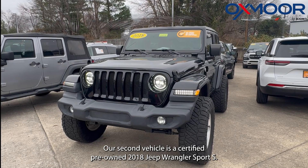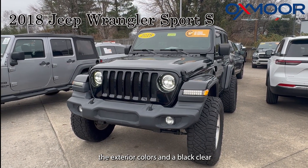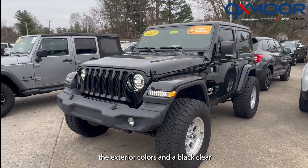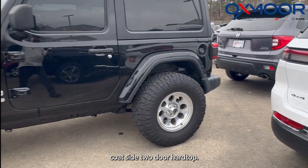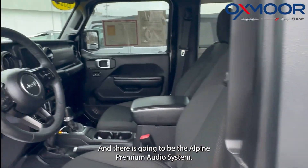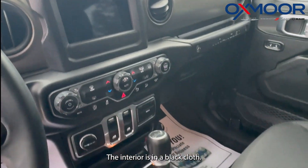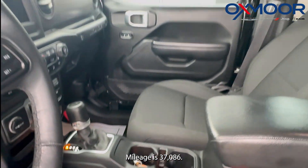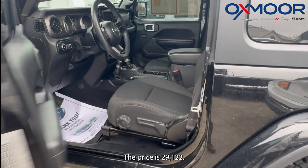Our second vehicle is a certified pre-owned 2018 Jeep Wrangler Sport S. The exterior color is in a black clear coat. It's a two-door hardtop. There's the convenience group, safety group, and there's going to be the Alpine Premium Audio System. The interior is in a black cloth. Mileage is 37,086. The price is $29,122.